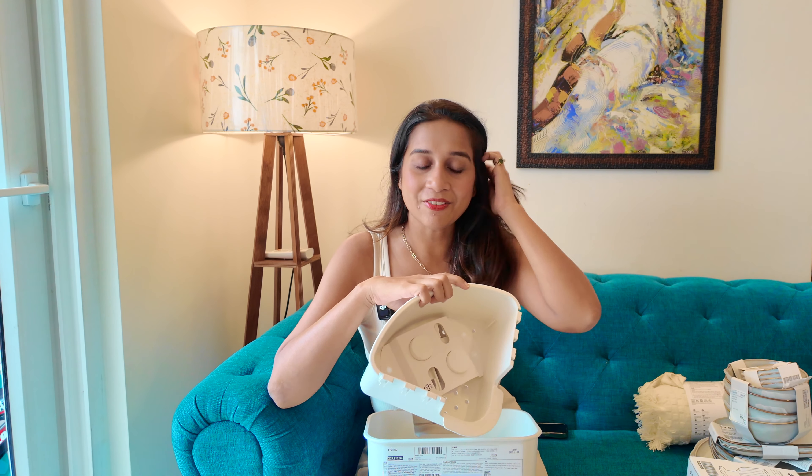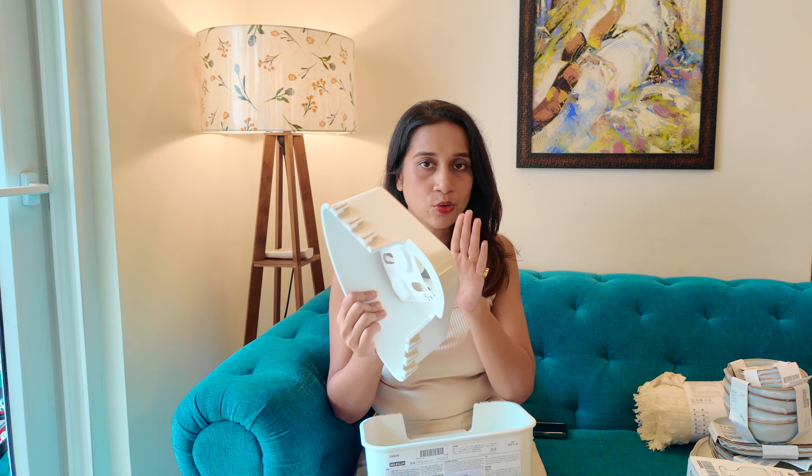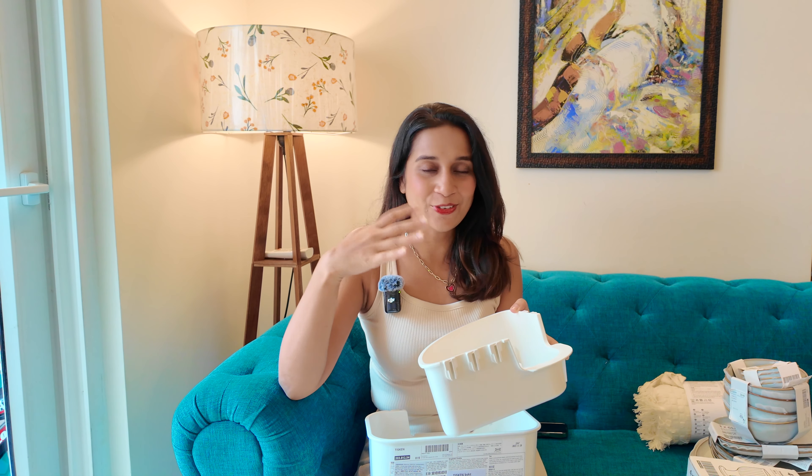Next, I got these two bathroom organizers. I felt the deal was good, so I took these two for the washroom. I will fit one in Kriyansh's washroom because now he has his own separate washroom and he used to go to the washroom only for everything.